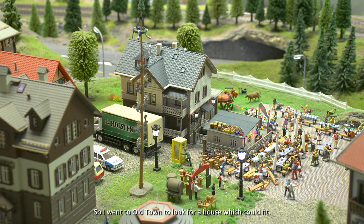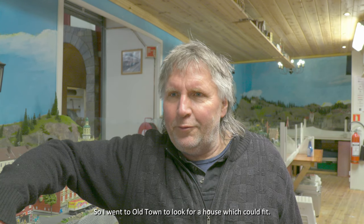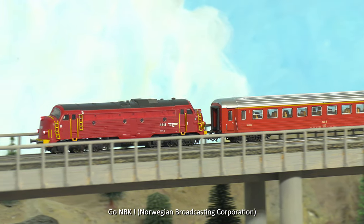Arne decided they should make a model railway center in a place where people actually live. The day after, he went to Gamlebyen and looked for a building that could fit it. As he says: it all started with a Norge Rundt segment — so they have to say 'Heia NRK!'